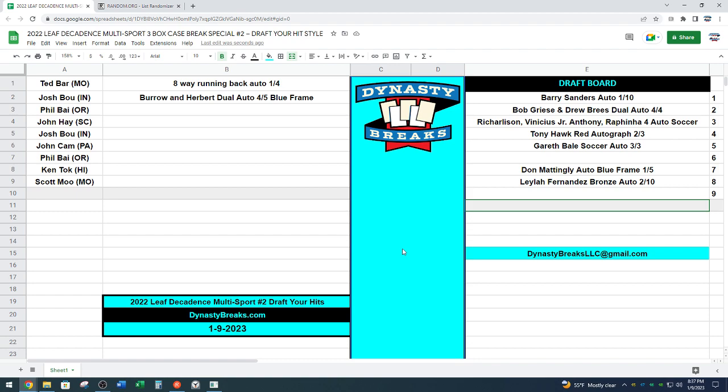Pretty good case here. Kevin, the eight-way auto — Barry Sanders, Emmitt Smith, OJ Simpson, Eric Dickerson, Bo Jackson, LaDainian Tomlinson, Jerome Bettis, and the guy on top is Tony Dorsett. Correct. Philby is taking Don Mattingly — Don Mattingly goes at the three spot. Donnie Baseball, blue frame, one of five. Philby with a first baseball card.